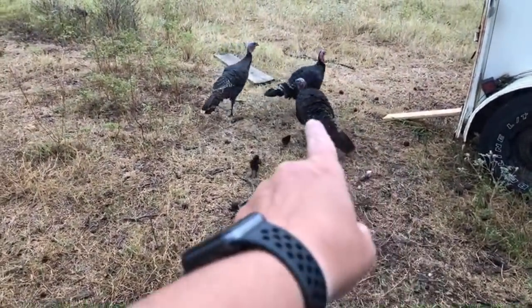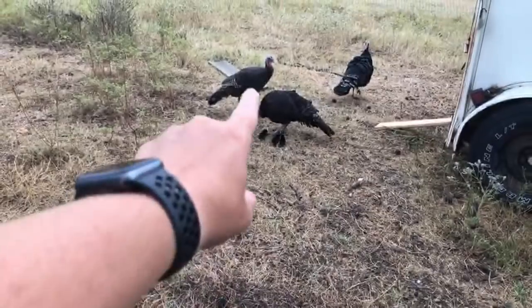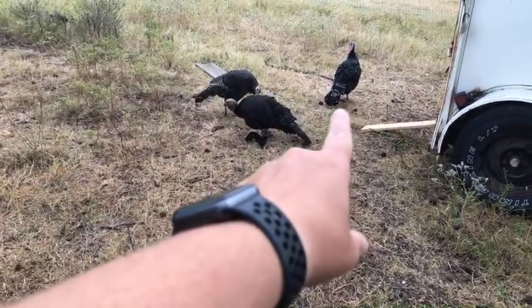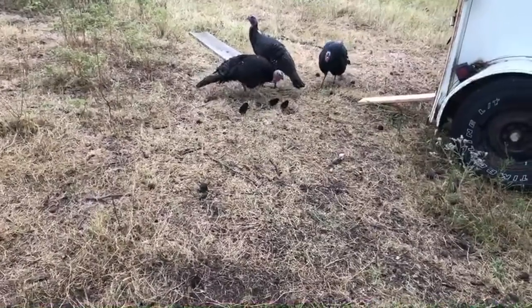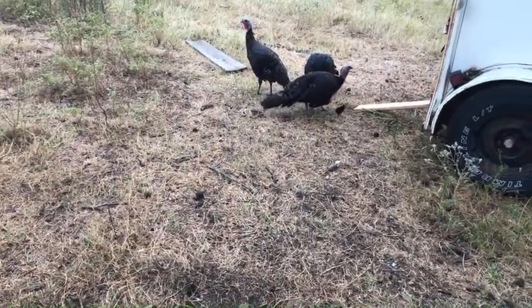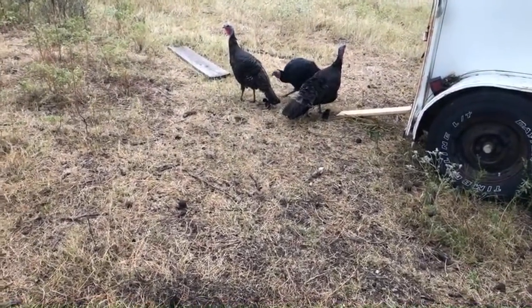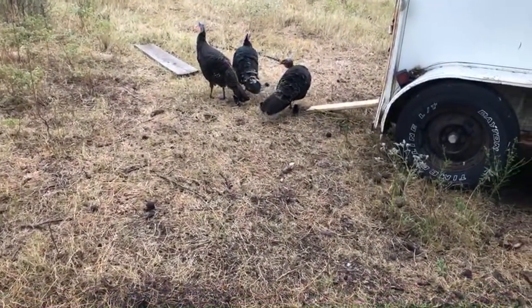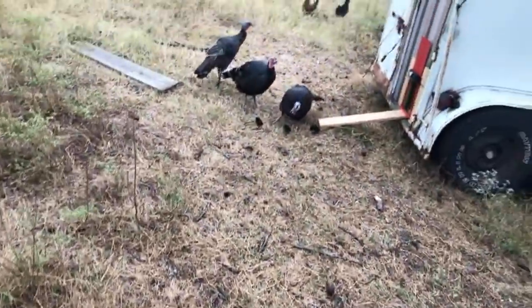So this is Tesla right here — she's the mama. These are the two turkeys I hatched out. Bo gave me this one and I hatched that one out from Tesla. What was Tesla's boyfriend's name? Elon, yeah. Before the coyotes took Elon. All right, I'm gonna try to shoo them back the other way.